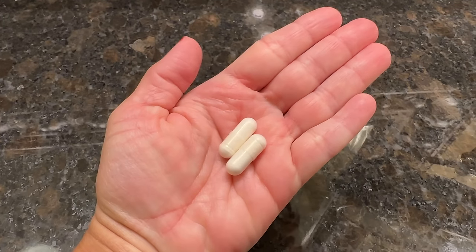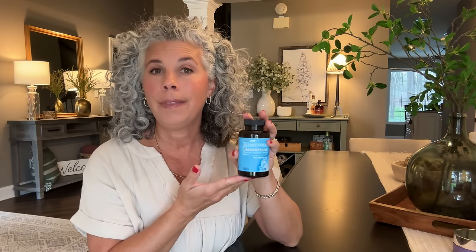Also on automatic reorder is my Bio Emblem triple magnesium supplement — 90 capsules per bottle. I take one capsule a day, though the recommended dosage is two. I take it for two reasons: it helps my sleep and it relieves constipation, keeping everything moving properly. One capsule does it for me. I've tried other magnesium supplements and didn't get the same benefits, so I keep coming back to this one.